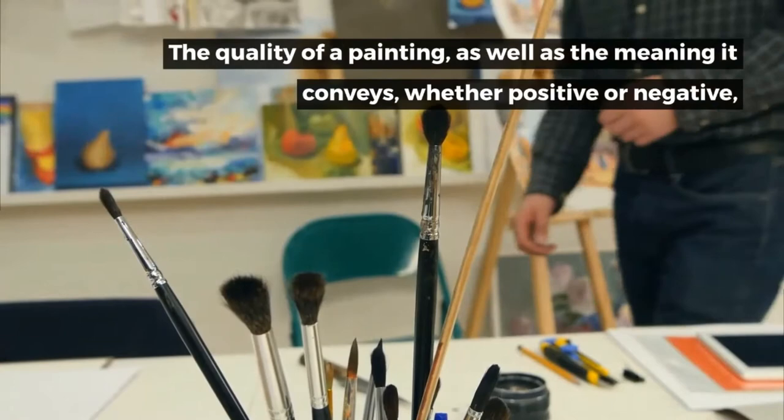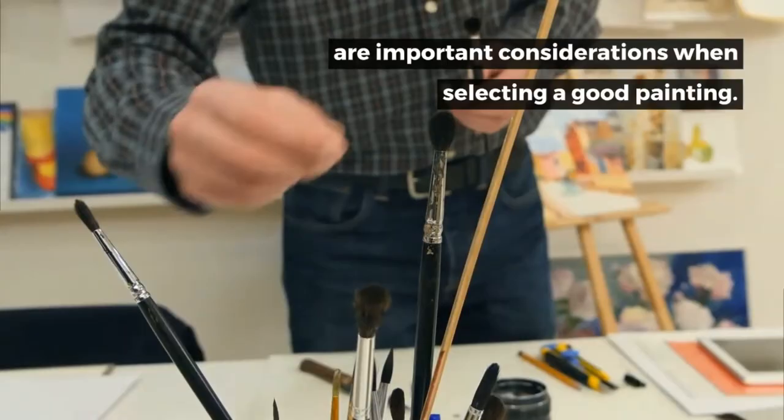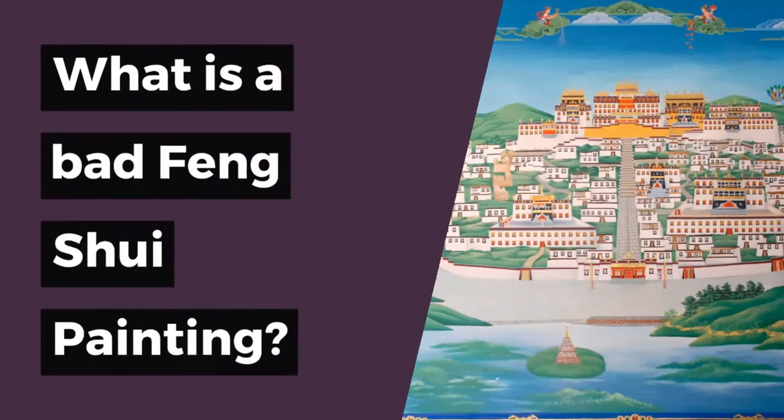What kind of Feng Shui painting should I choose? The quality of a painting, as well as the meaning it conveys — whether positive or negative — are important considerations when selecting a good painting. Let's take a look at some guidelines for selecting one.